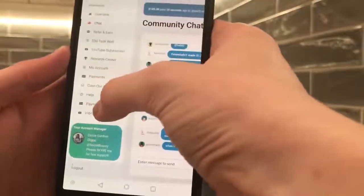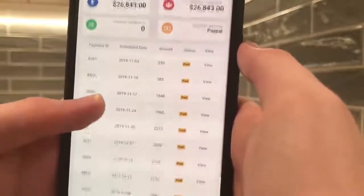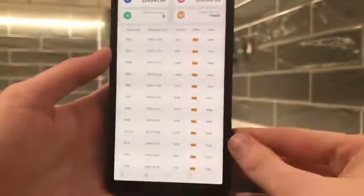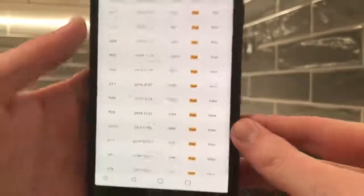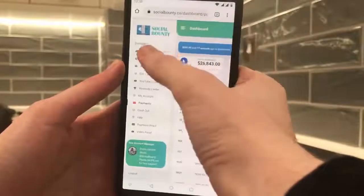It's pretty self-explanatory: you share your link around, you complete tasks, and you make money. Then you can receive your cash out — as you can see, my payments here, all the payments that I've received. So yeah, if you want to make some money online, I definitely recommend checking this site out, guys. It's socialbounty.co.